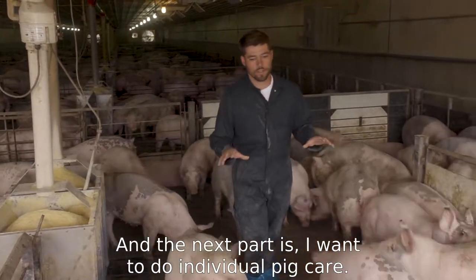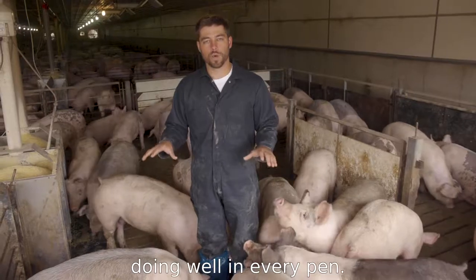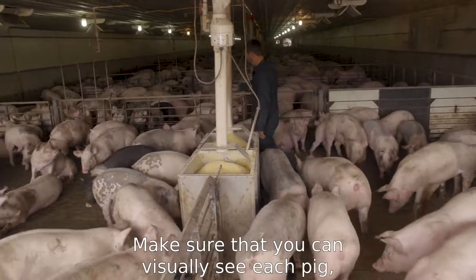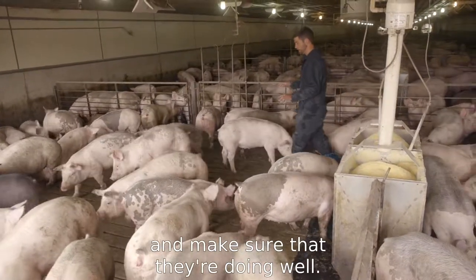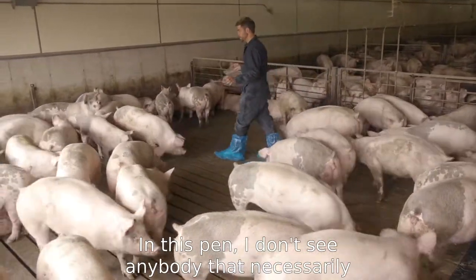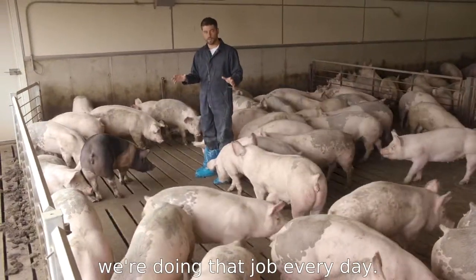The next part is individual pig care. We want to make sure that every individual pig is doing well in every pen. As you're walking through, you want to make sure that you walk through the entire pen and visually see each pig to confirm they're doing well. In this pen, I don't see anybody that necessarily needs to be pulled or treated, but we want to make sure that we're doing that job every day.